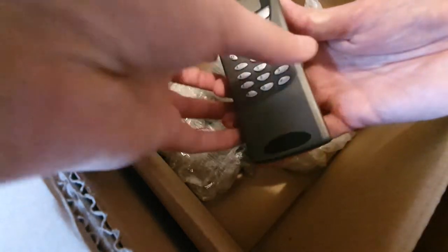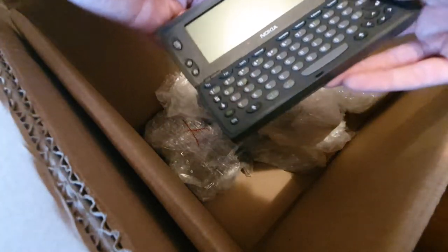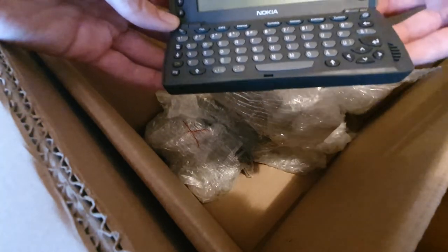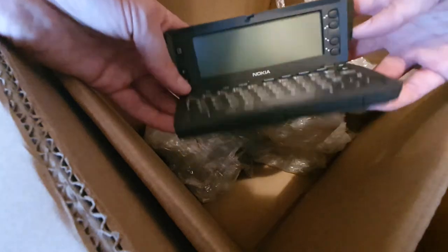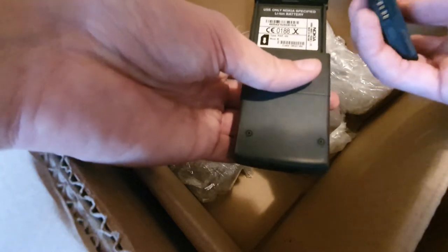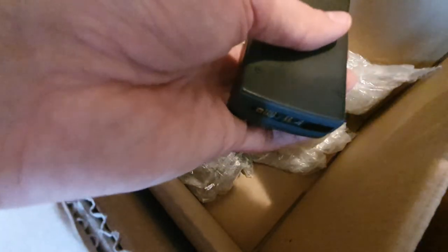And another communicator. All these phones look so good — they're not brand new but they're such cool phones.